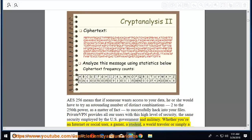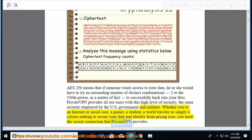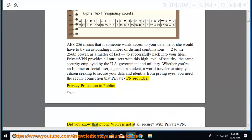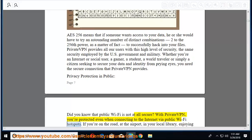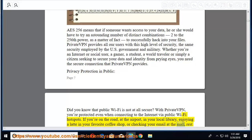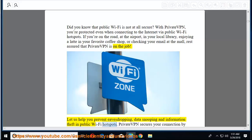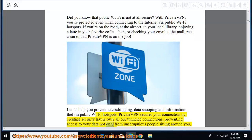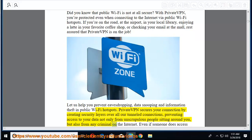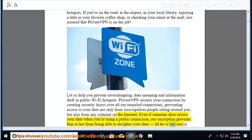Whether you're an internet user, gamer, student, world traveler, or simply a citizen seeking to secure your data and identity from prying eyes, you need the secure connection PrivateVPN provides. Privacy protection in public: did you know that public Wi-Fi is not at all secure? With PrivateVPN, you're protected even when connecting via public Wi-Fi hotspots — at the airport, in your local library, or in your favorite coffee shop. PrivateVPN secures your connection by creating security layers over all tunneled connections, preventing access from anyone nearby or any criminal on the internet. Even if someone accesses your data on a public connection, encryption prevents them from deciphering it — all they see is gibberish.